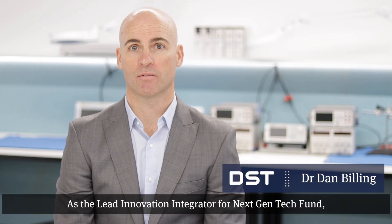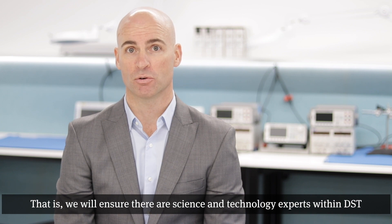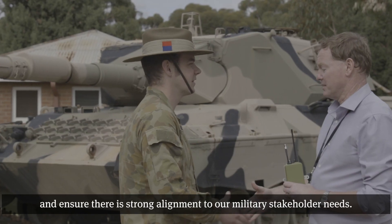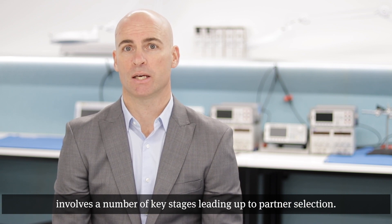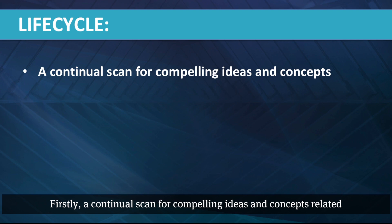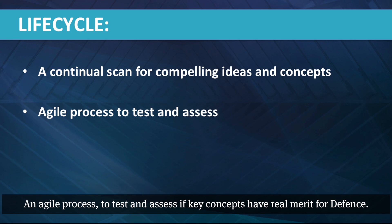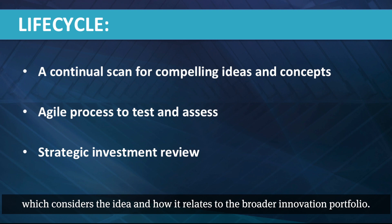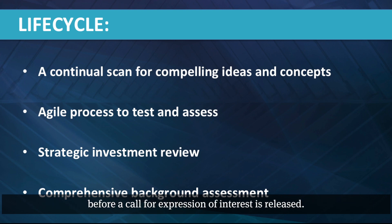As the lead innovation integrator for Next Gen Tech Fund, DST will contribute or partner in-depth in all priority science and technology areas. We will ensure there are science and technology experts within DST that directly participate and work alongside our defence innovation partners, and ensure there is strong alignment to our military stakeholder needs. The life cycle of a given program within Next Gen Tech Fund involves a number of key stages leading up to partner selection: firstly, a continual scan for compelling ideas and concepts related to our priority science and technology areas; an agile process to test and assess if key concepts have real merit for defence; a strategic research investment review led by DST which considers the idea and how it relates to the broader innovation portfolio; and finally, a rigorous and comprehensive background assessment is completed before a call for expression of interest is released.